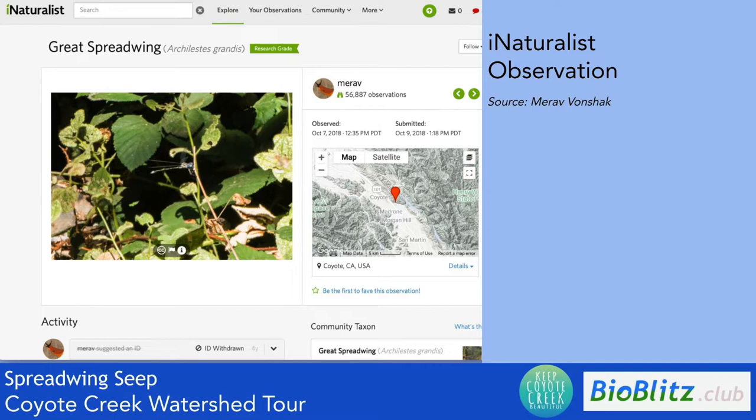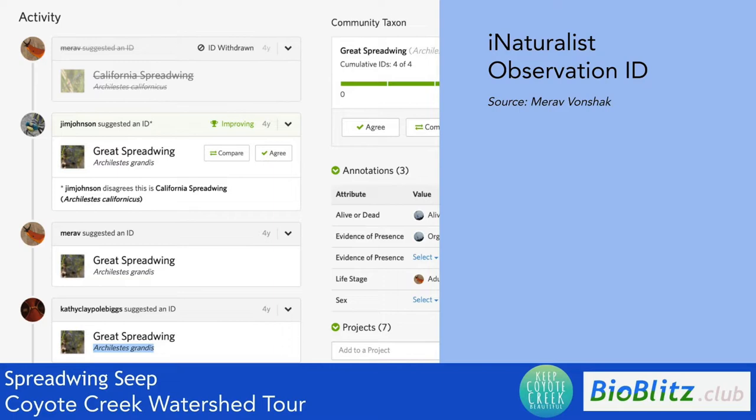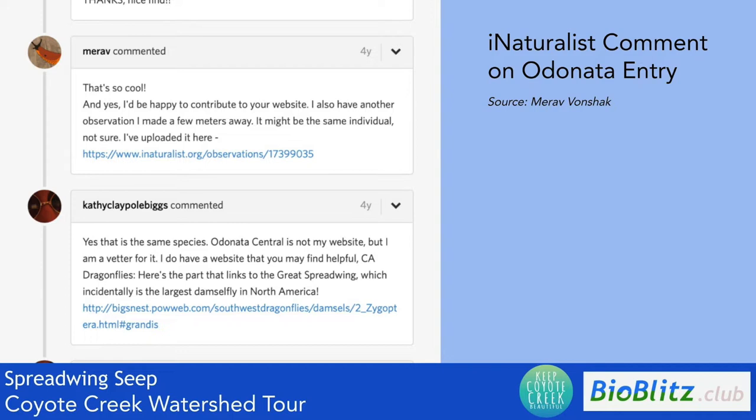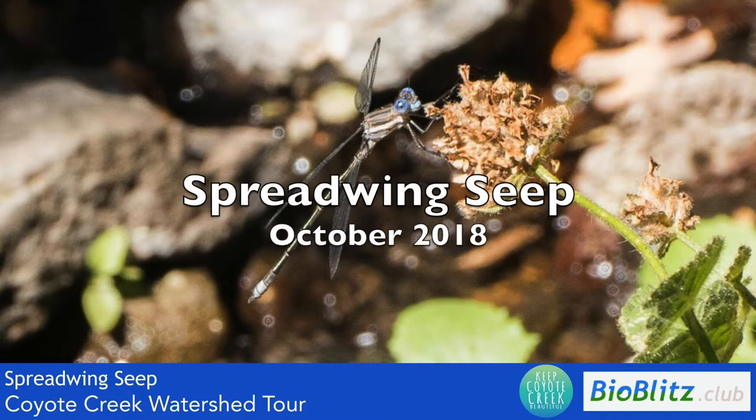Later on, when I uploaded a photo, someone identified it as the Great Spreadwing Damselfly. Another damselfly expert mentioned that it's the first finding of this species in Santa Clara County, which is pretty cool. She suggested updating their online databases for Odonata — for dragonflies and damselflies — because this is the first record. So that was a fun finding, and I thought that could be a good name for that little seep: the Spreadwing Seep.